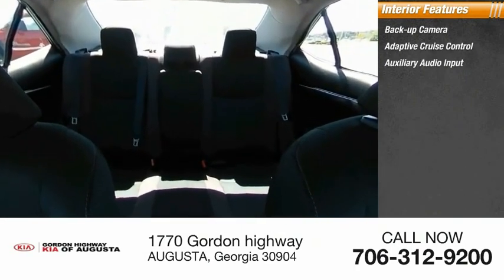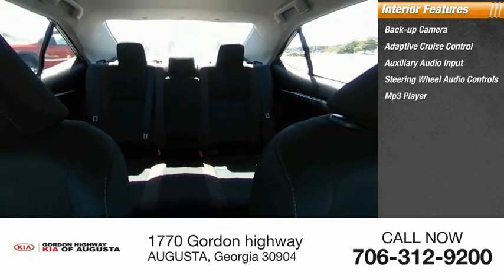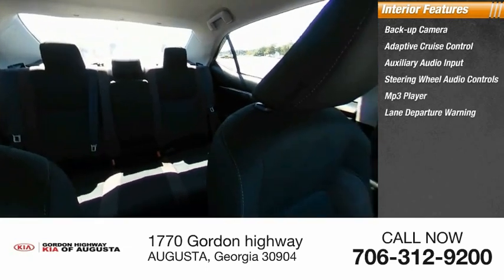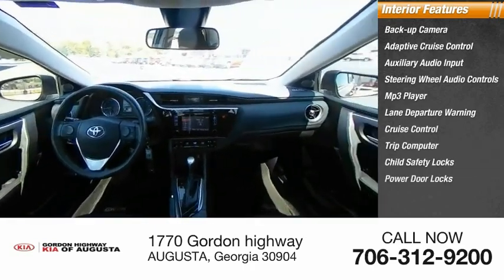Inside you'll find backup camera, adaptive cruise control, auxiliary audio input, steering wheel audio controls, MP3 player, lane departure warning, cruise control, trip computer, child safety locks, and power door locks.